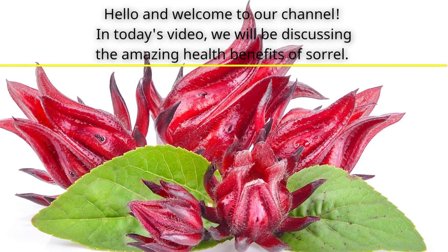Hello and welcome to our channel. In today's video, we will be discussing the amazing health benefits of sorrel.